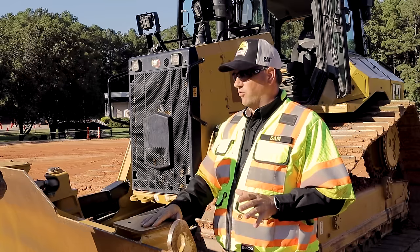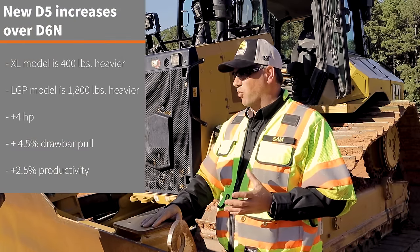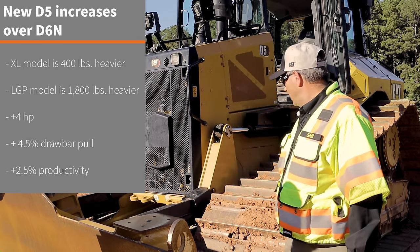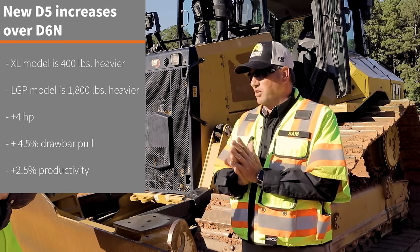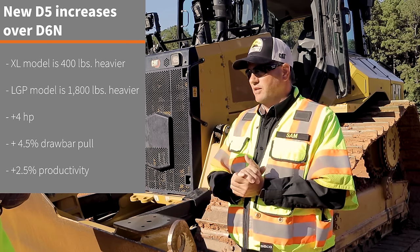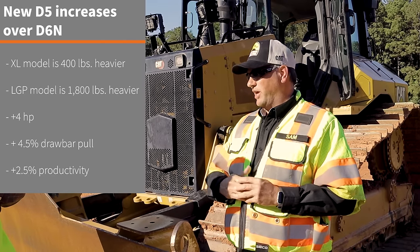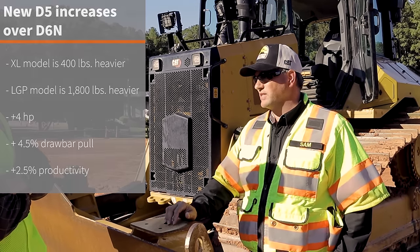The D5 gives us about four more horsepower than the D6N and also a little bit more weight. The XL is around 37,000–38,000 pounds; the LGP with the wide tracks is up to 42,000 pounds — she gained about 1,800 pounds. That extra weight and horsepower gives us about 4.5% more drawbar pull and about 2.5% more productivity compared to the previous D6N.